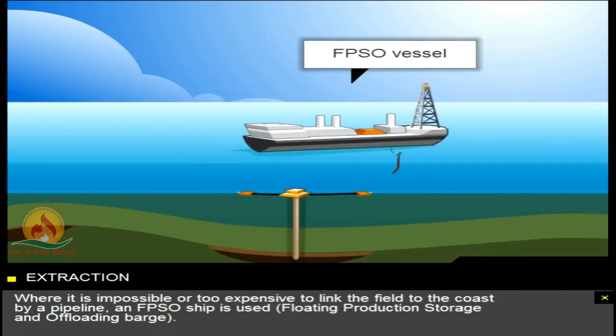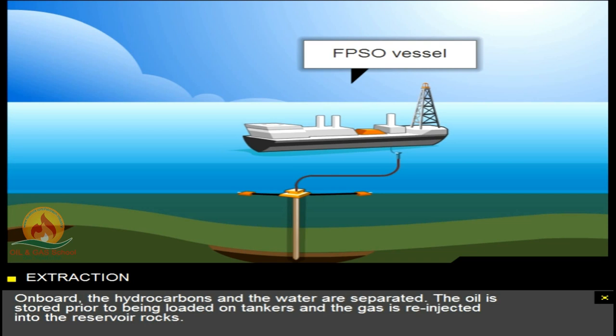Where it's impossible or too expensive to link the field to the coast by a pipeline, an FPSO ship is used — floating production storage and offloading barge. On board, the hydrocarbons and the water are separated. The oil is stored prior to being loaded on tankers and the gas is re-injected into the reservoir rocks.